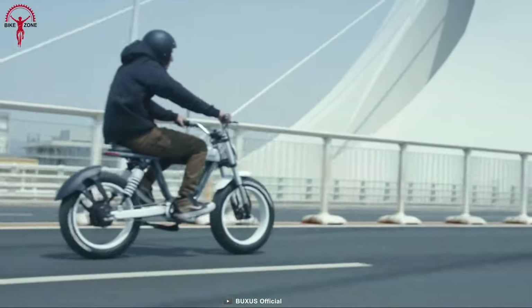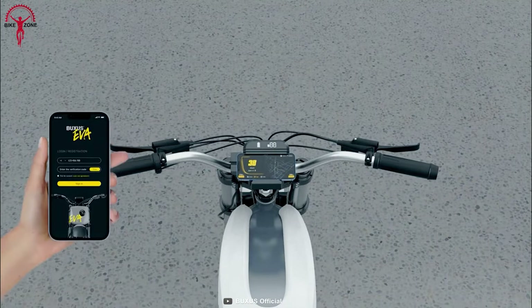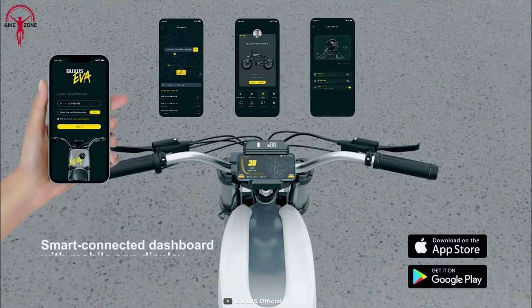Another cool thing is the Eva offers comprehensive protection to detect unregistered movements and automatically triggers the alarm, notifying you through Buxus's innovative app. How cool is that for an electric bike?